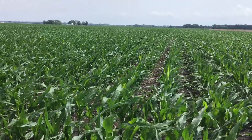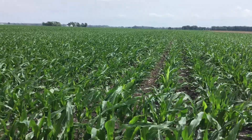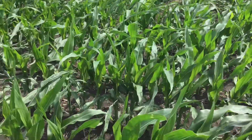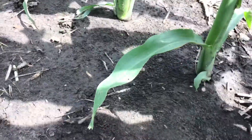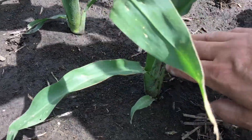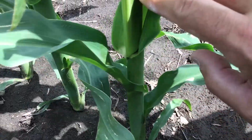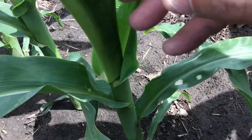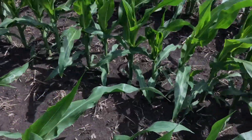So standing here, we've got V7 corn. If I move the camera down to the base of the plant and start counting with the rounded tip leaf, a plant such as this we've got one, two, three, four, five, six, and almost V7. So V7 corn is what we're in today.